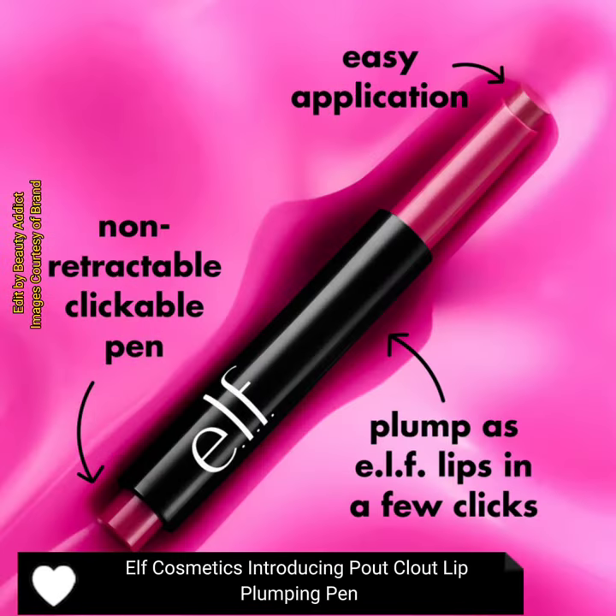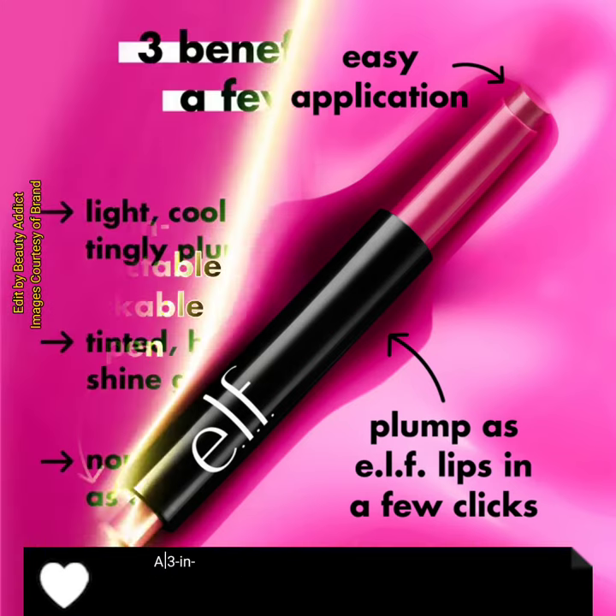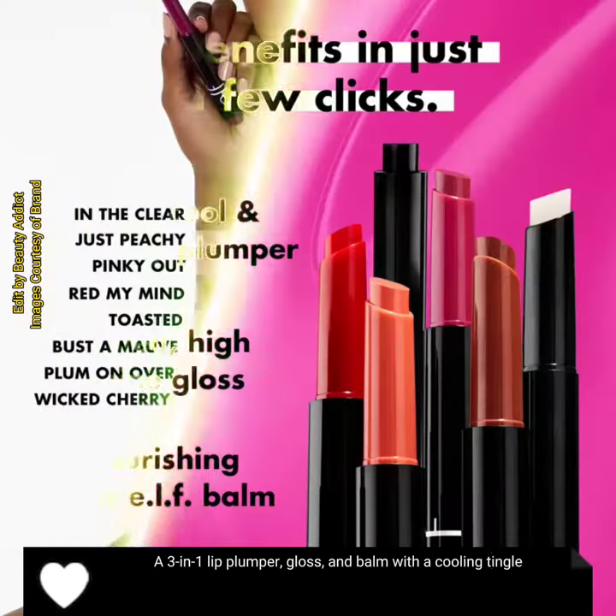E.l.f. Cosmetics is introducing the Pout Clout Lip Plumping Pen, a three-in-one lip plumper, gloss and balm with a cooling tingle.